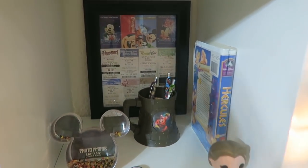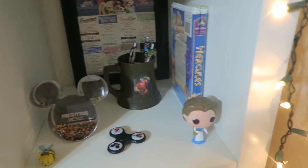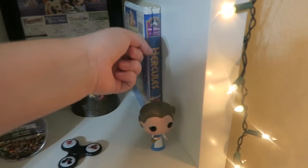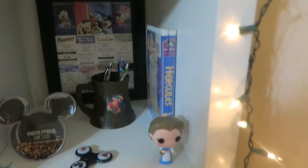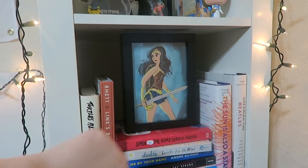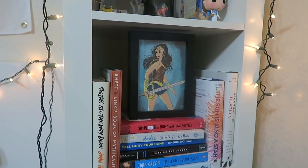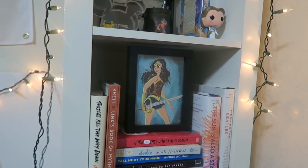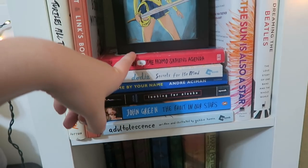We have this Fast Pass slash ticket slash annual pass frame that I made. And then we have Hercules on VHS — I don't have a VHS player but I love Hercules. Then we have a Belle Pop, a bunch of books that I need to read. And we have this cool Wonder Woman print from either Long Beach Comic Con or WonderCon — I went to both this year. Simon vs. the Homo Sapiens Agenda — I listened to the audiobook but it's so good.